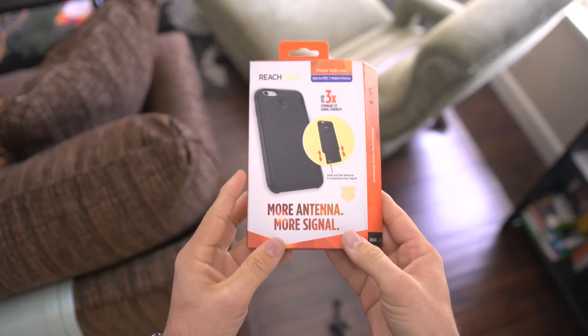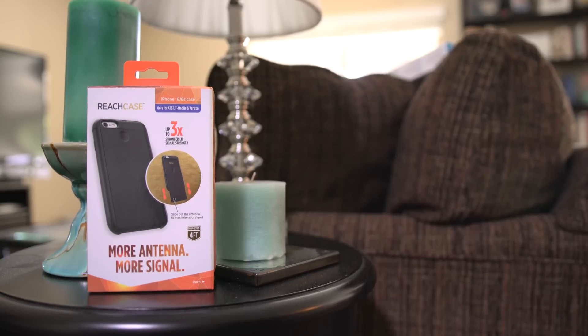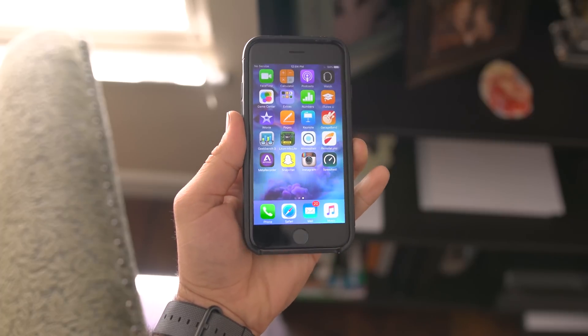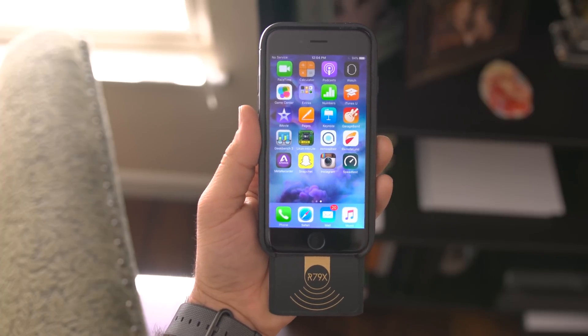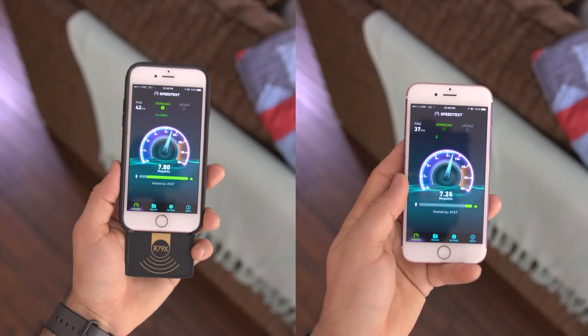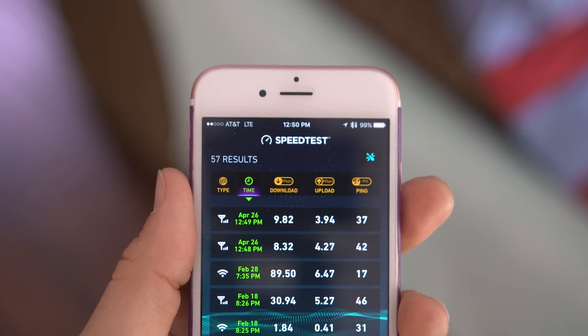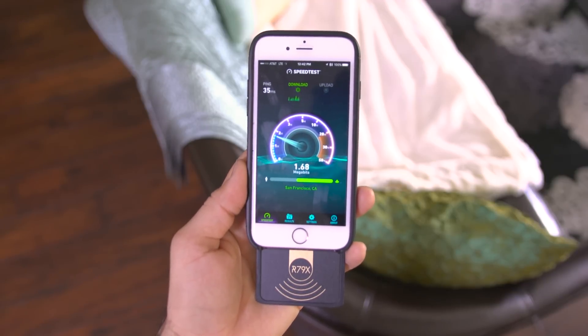Take Reach case for example. This particular case claims that it can provide up to a 3x boost in signal, but that wasn't really my experience. First off, the case has an integrated antenna that slides out to enhance the signal, which isn't only ugly, but based on tests, doesn't even actually work to increase signal or speeds. While this is in the form of a portable case that snaps onto your iPhone, it's not really worth the money, coming in at 60 bucks.